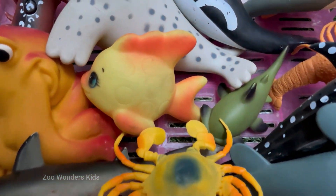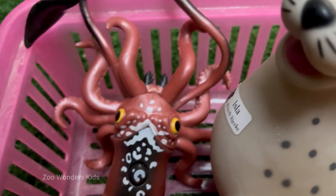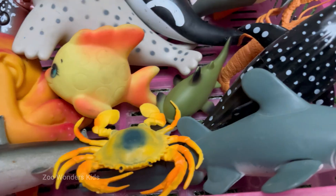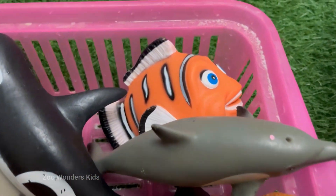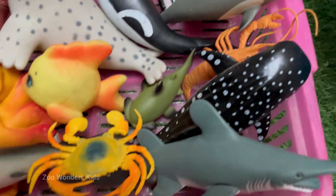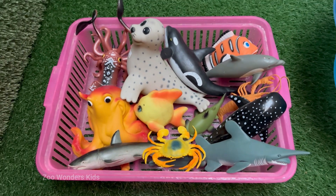Beneath the shimmering surface of the world's oceans lies a realm of untamed power and breathtaking wonder, a world governed by creatures that seem forged from myth and magic. This journey invites you to dive deep into the domain of the ocean's wildest residents, where evolution has crafted masterpieces of speed, stealth and survival — from the icy polar seas to the vibrant sun-dappled coral reefs.